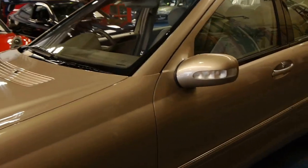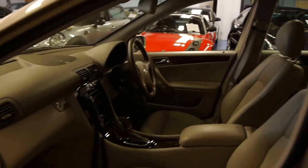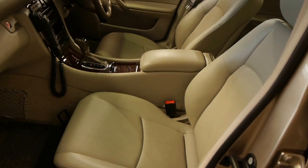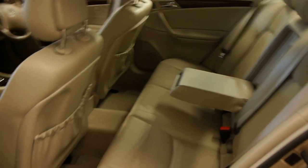The C240 has a 2.6 litre V6 engine and this car — would you believe — 38,900 kilometres from new. It is seriously the lowest mileage C-Class we have seen that's 13 years old. Maybe 14 years, but I think it's a very late 2001.